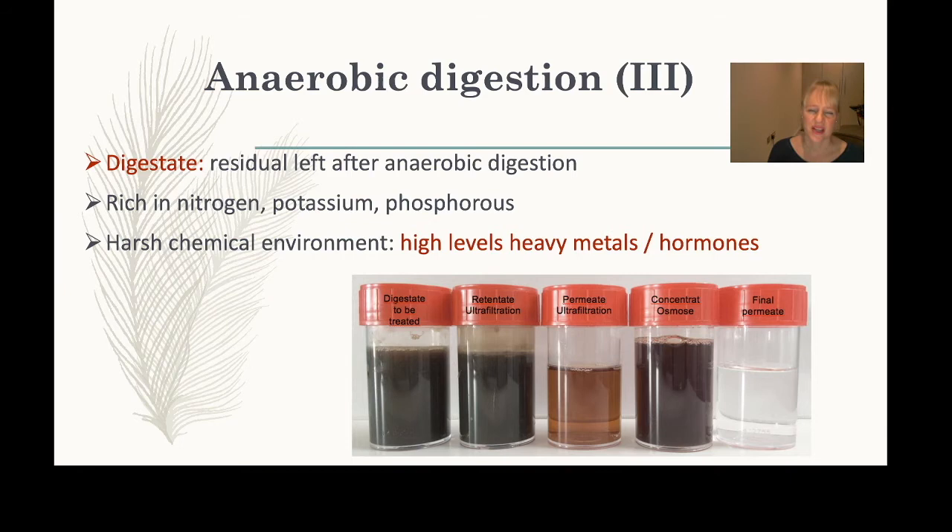The digestate is the residual material after anaerobic digestion. It is very rich in nitrogen, potassium, and phosphorus, which means it is often used as fertilizer since these are the compounds plants need to grow. However, because of the harsh environment in the reactor, there may also be heavy metals, hormones, or pesticides present.